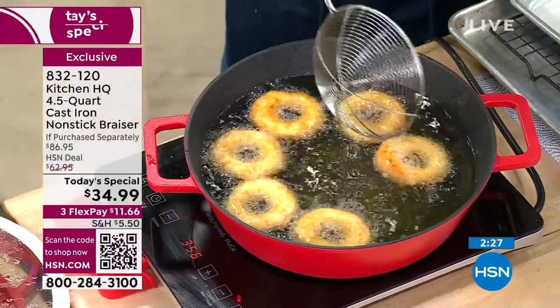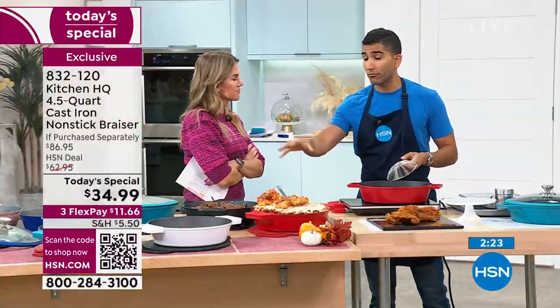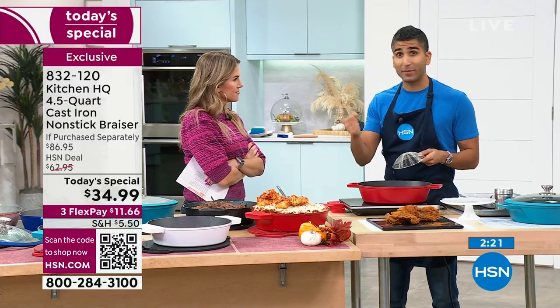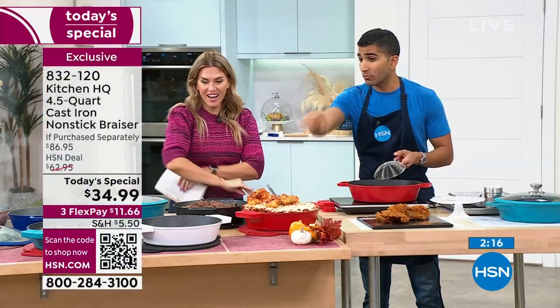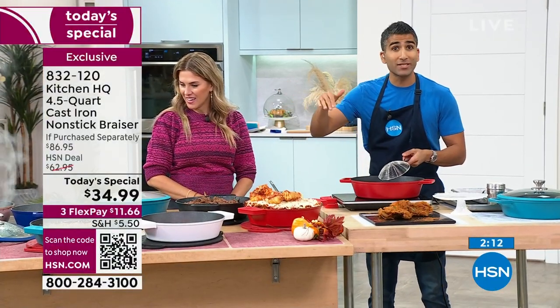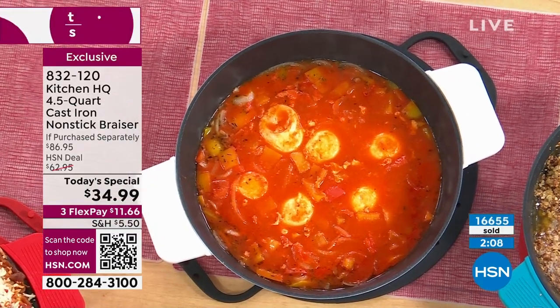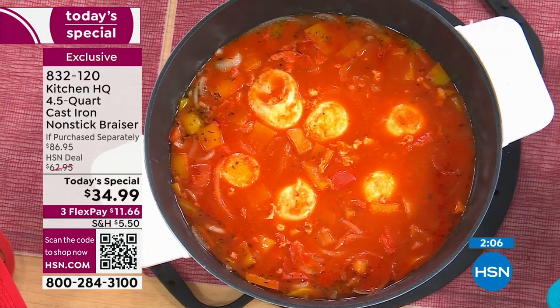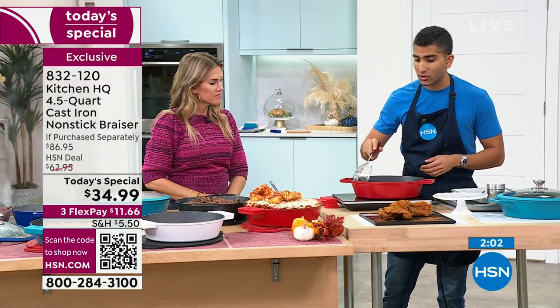As we head into holidays and start entertaining more, feeding a crowd, your side dishes, pasta bakes, pot roast, entire meals in one pan — you've got the four and a half quarts and three inches. But then just day to day, a couple eggs, doing breakfast for three to four people — easy. Your chicken, your steak, no sticking. Cleanup is easy, making sauces is easy, and you don't have to worry about acidity or babying it.